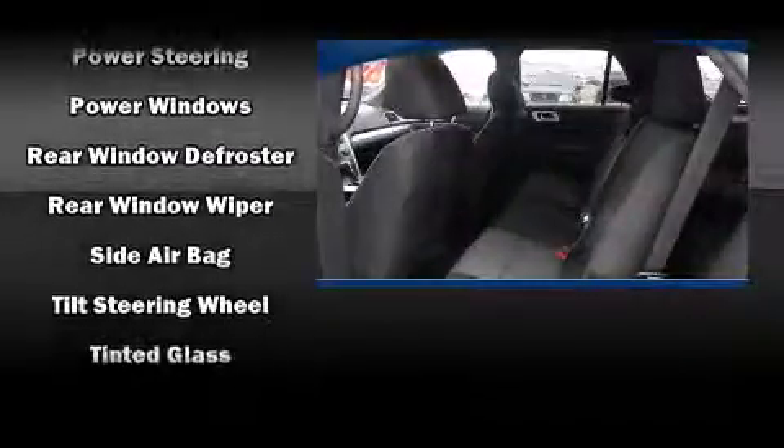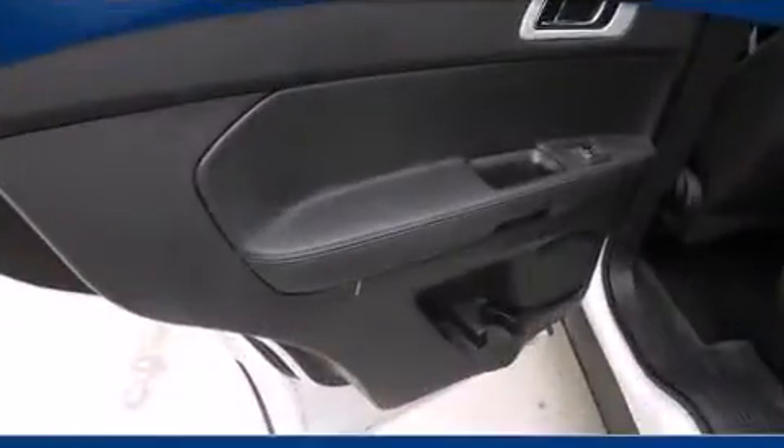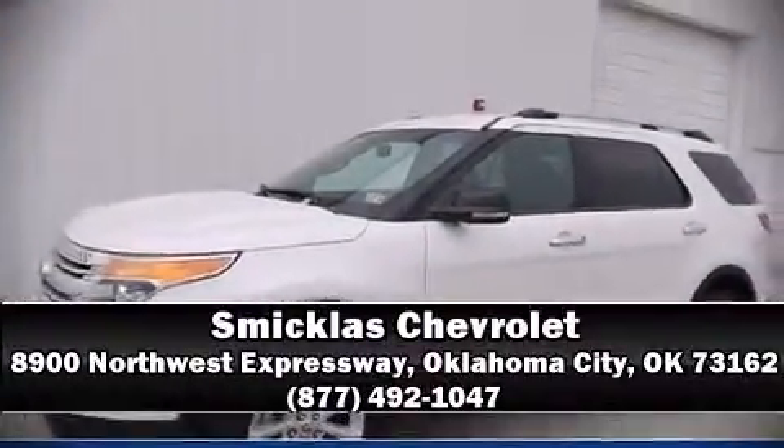A Carfax history report provides peace of mind by detailing information related to past owners and service records. Our sales representatives are knowledgeable and professional, and we are here to help you.